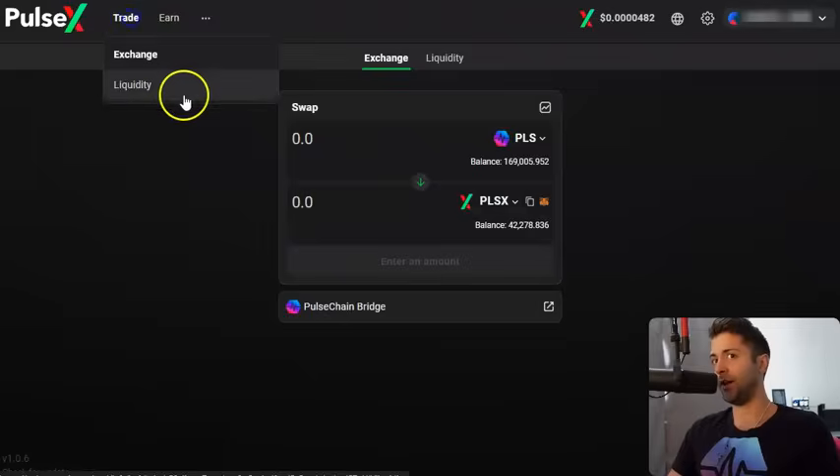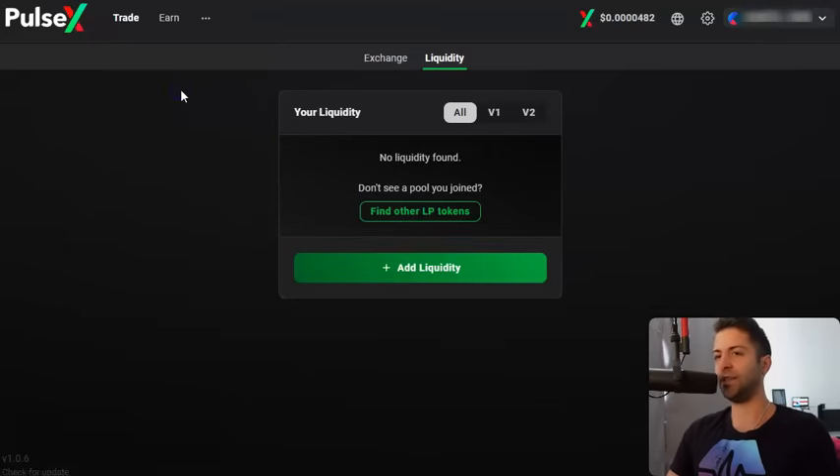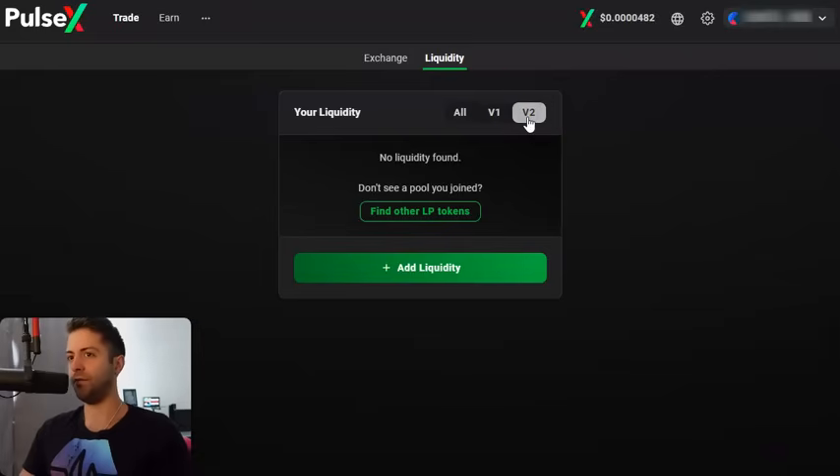But there are a lot of liquidity pools you might want to provide for that don't show up in the farms. If you want to provide liquidity on PulseX and your coin pair is not in the farm, you need to choose V2. So V1 pools earn INC token when you stake them in the farm. V2 pools earn transaction fees. If you don't see your pair in the farm, do a V2 pool — because you want to be earning transaction fees rather than INC token.